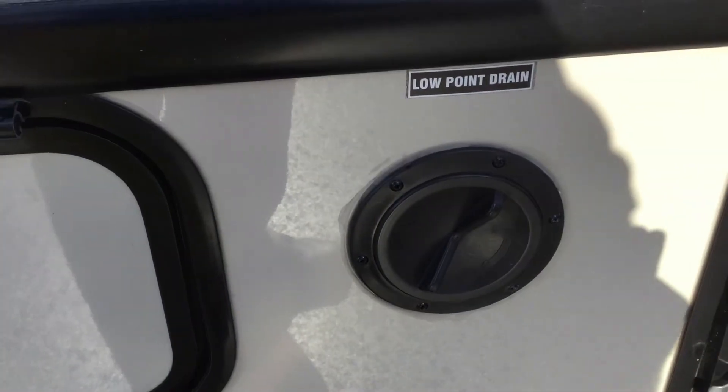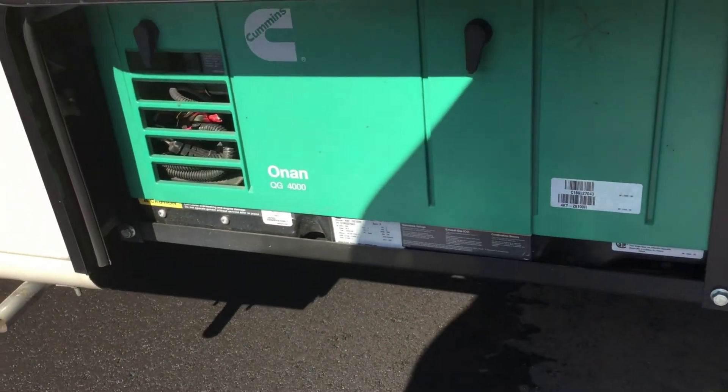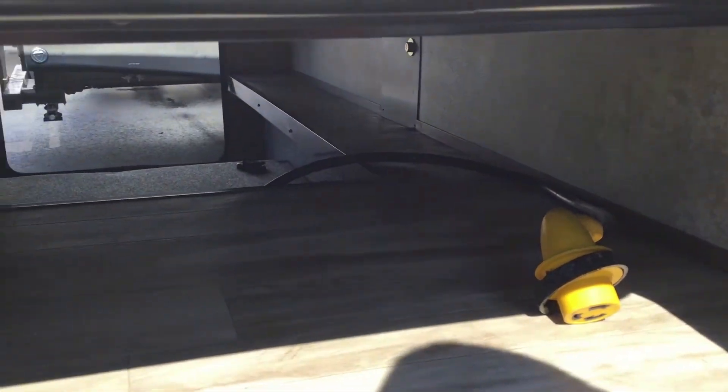You have low point drains if you want to get rid of bad water, generator exhaust, and your Onan 4.0 gas generator. It runs right off your coach's gas tank. Once you drop to about a quarter tank of gas it will shut off, so always make sure you have at least a quarter tank. There's also the other part of the big storage area along with your shore cord.